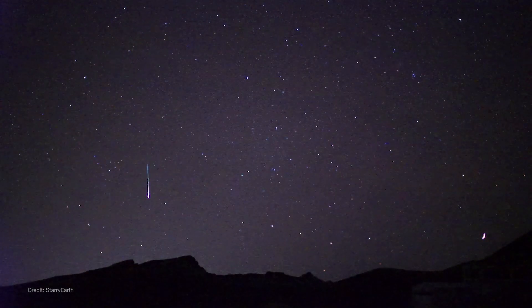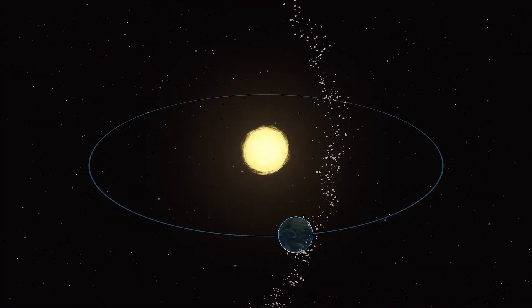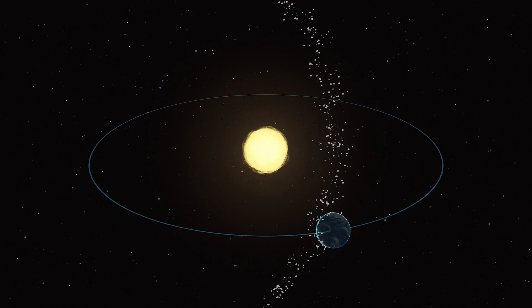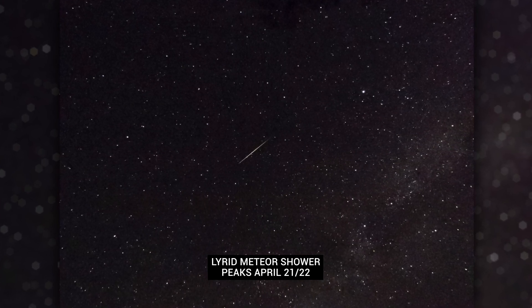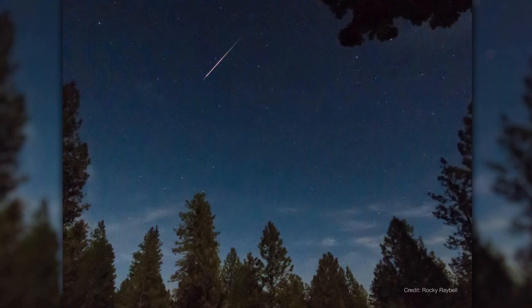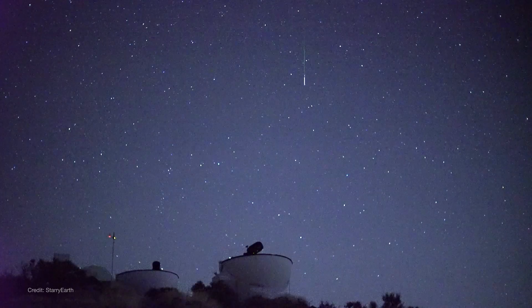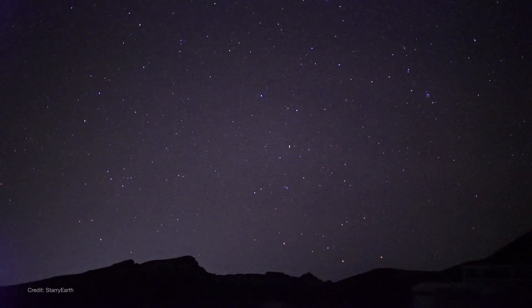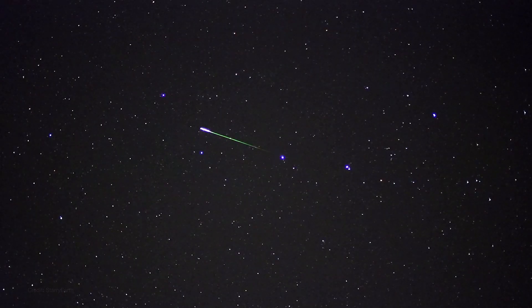April brings shooting stars as Earth passes through one of the streams of comet dust that create our annual meteor showers. The Lyrids are a modest meteor shower that peaks overnight on April 21st and into the morning of the 22nd. You can expect up to 15 meteors per hour near the peak under dark skies. The Lyrids are best observed from the northern hemisphere but can be seen from south of the equator as well. View them after about 10:30 PM local time until dawn, with the best viewing around 5 AM.